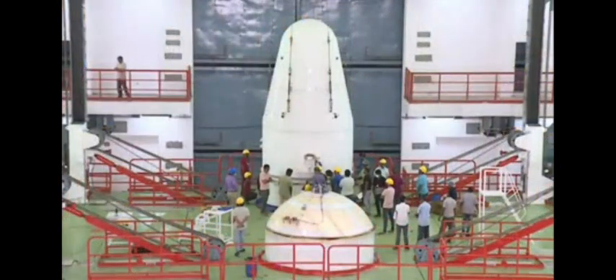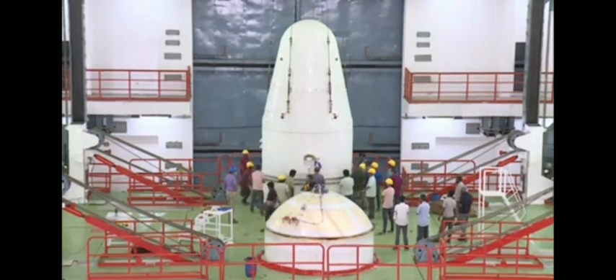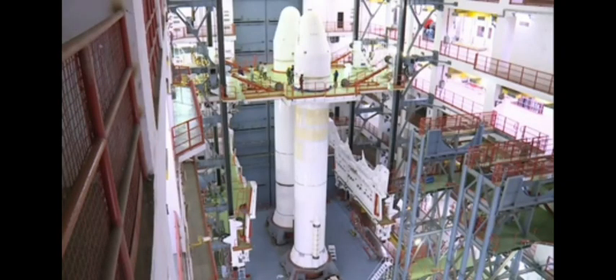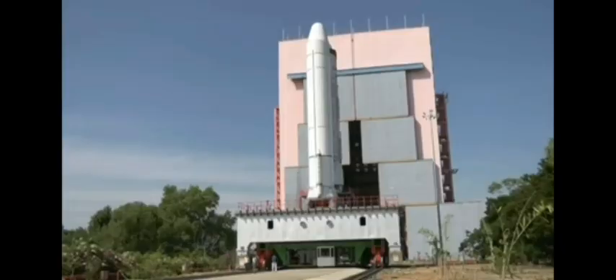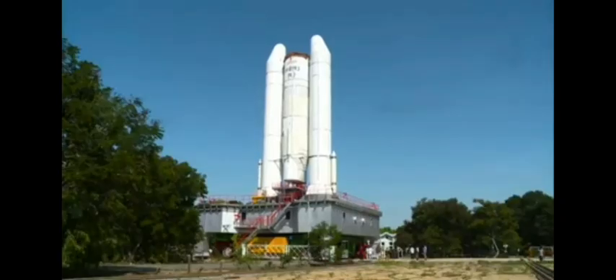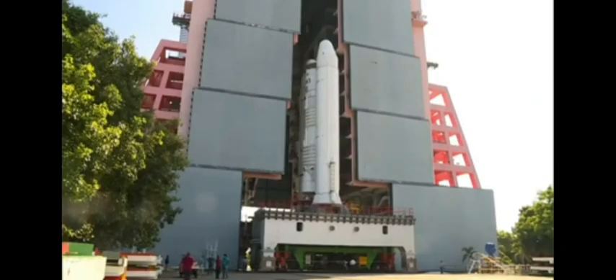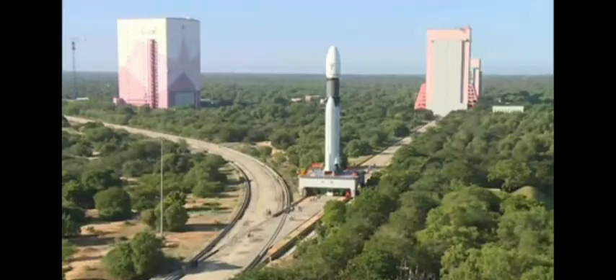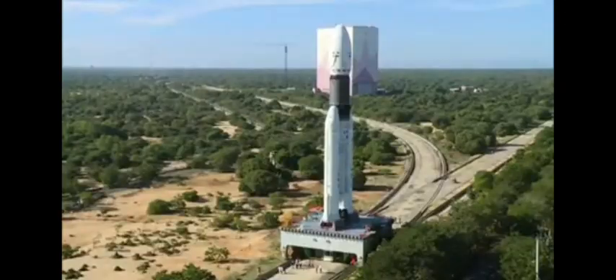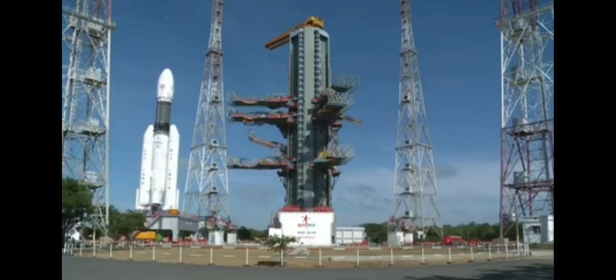S200 nose cone के अंदर वो सभी सम्बन्धित avionics तंत्र उपलब्ध होते हैं जो S200 के स्वास्थ जांच तथा कार्य के लिए आवश्यक होते हैं। SBAB से vehicle assembly building तक की यात्रा करता हुआ, यह vehicle assembly building से umbilical tower तक 900 मीटर की दूरी तय करता है, अधिकतम वेग 10 मीटर प्रति 30 मिनट के साथ।